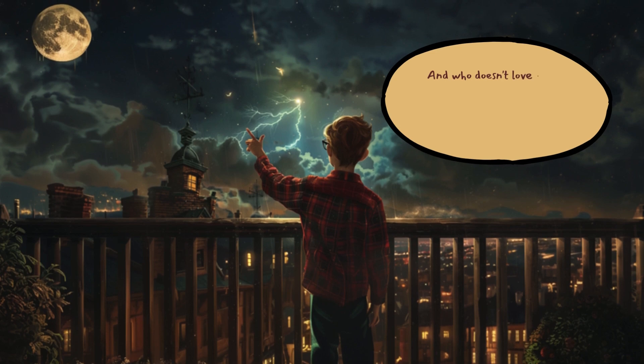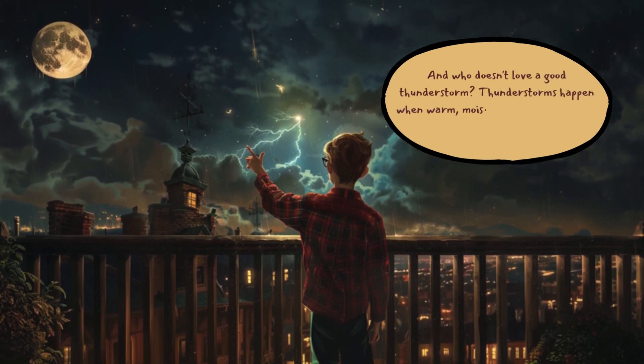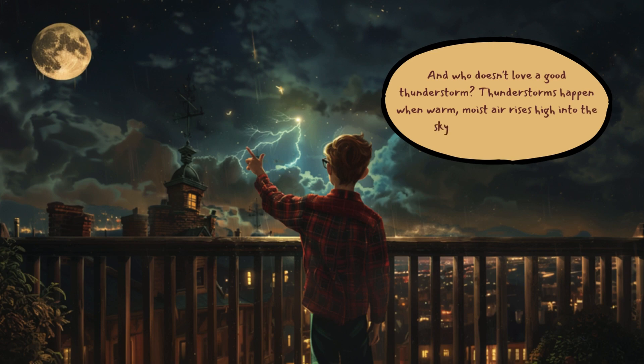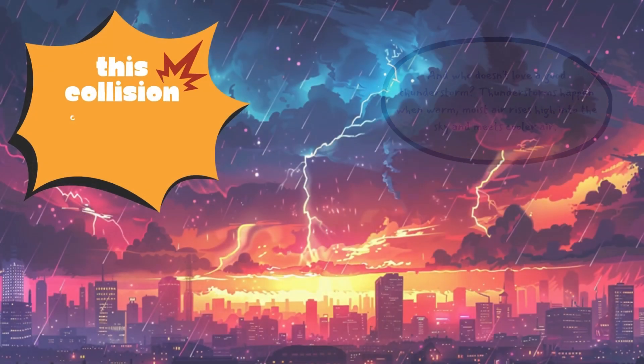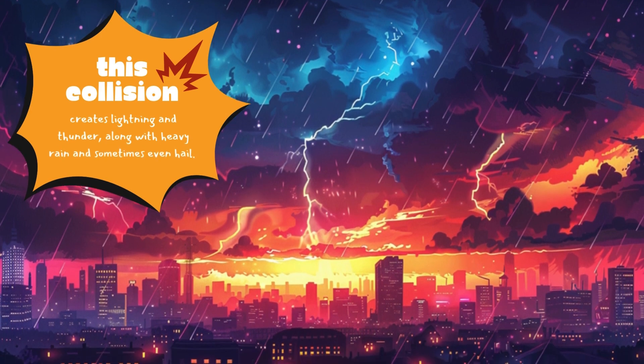And who doesn't love a good thunderstorm? Thunderstorms happen when warm, moist air rises high into the sky and meets cooler air. This collision creates lightning and thunder, along with heavy rain and sometimes even hail.